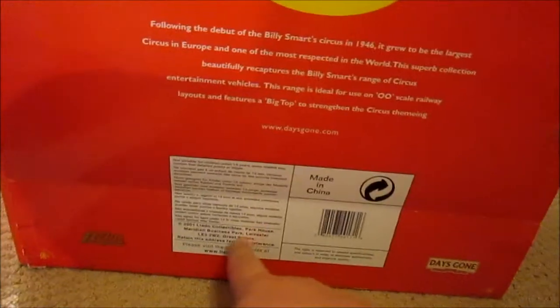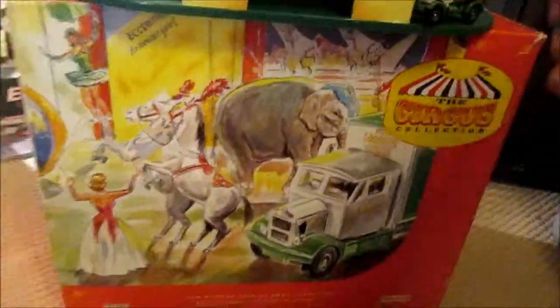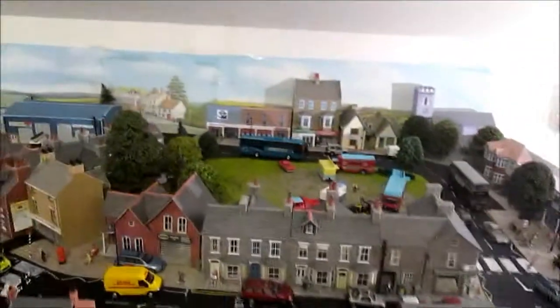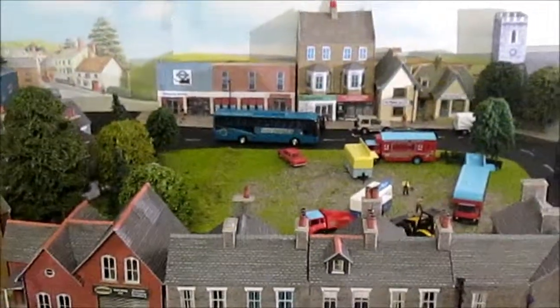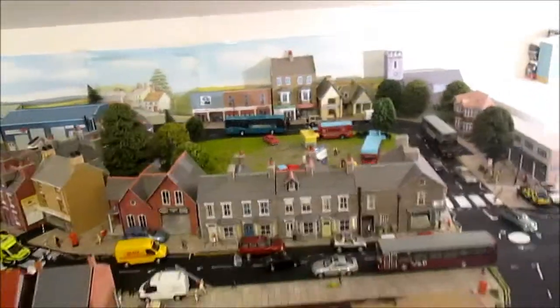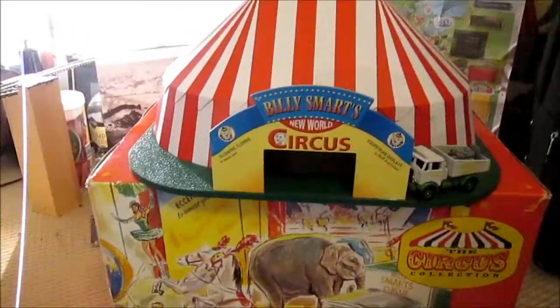The address on the box is the same as what Corgi Toys had in the day - it's Margate, Kent. Inside the box it's just bits of cardboard and plastic to pad everything, so good quality packaging. Coincidentally, on the side of the Chipperfield trucks they also say 'Europe's largest circus', so I don't know who you believe in that.